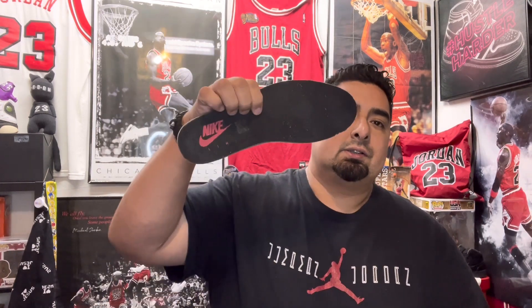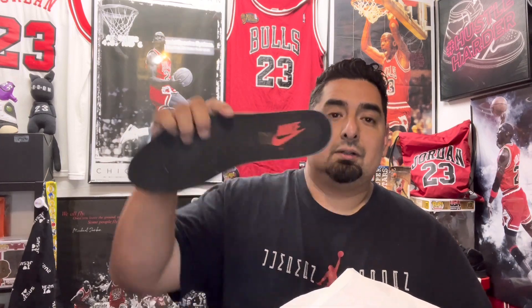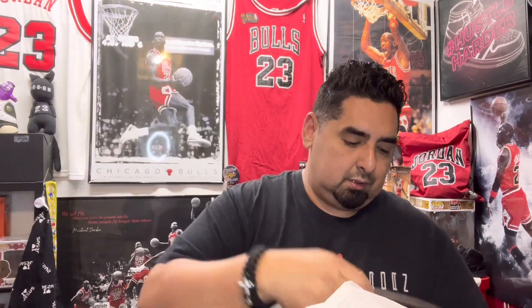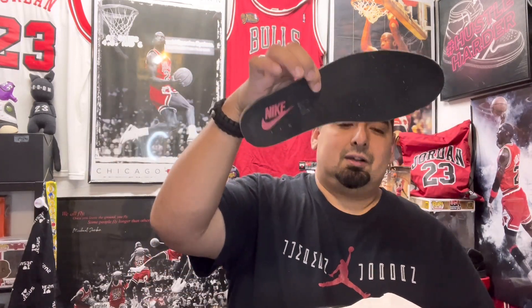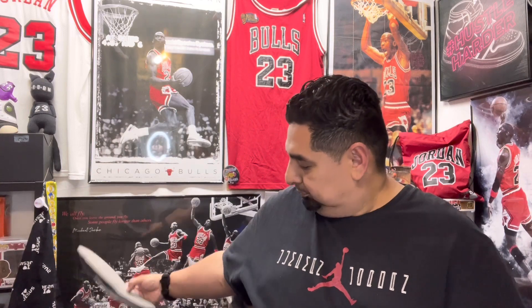These are the insoles — if you watch my channel, you know I take out my insoles. This is before I started doing that, and that's why, because they rub off. Back in 2016, they released these — I think it was Valentine's Day, February 2016. I was actually able to pick these up. I don't remember exactly where, maybe Finish Line.